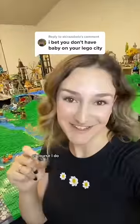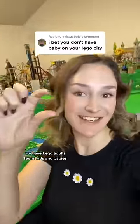I have a baby in my LEGO city. Of course I do. We have LEGO adults, teens, kids, and babies.